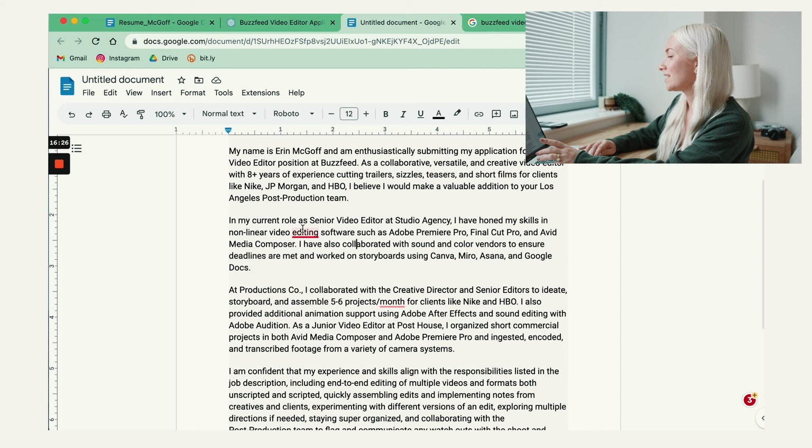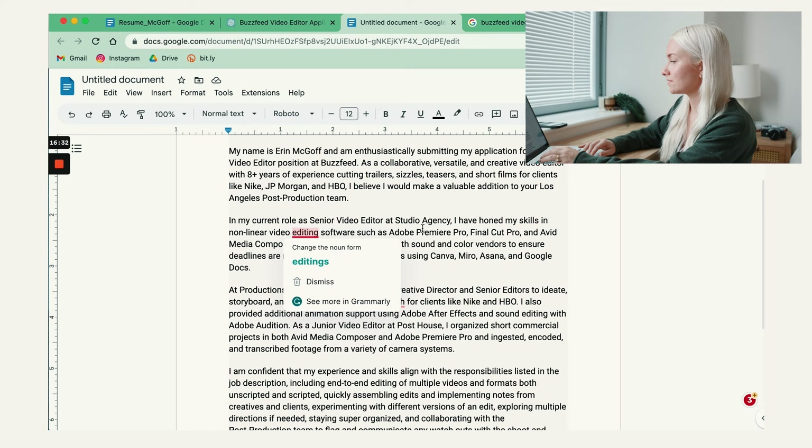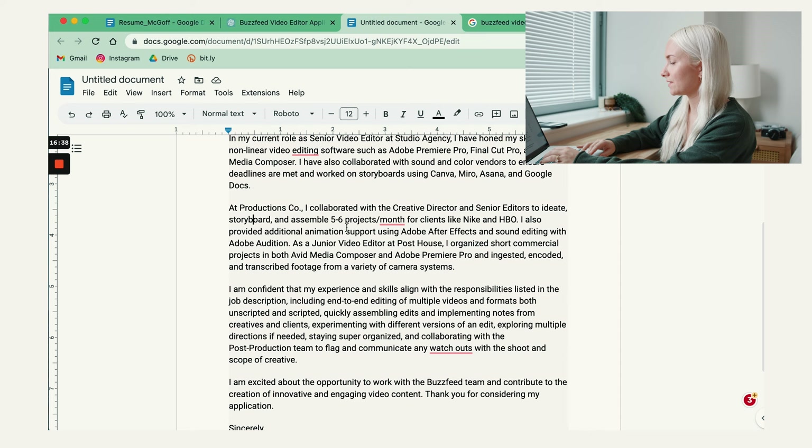My current role is a senior video editor at student agency — I've honed my skills in nonlinear video editing softwares. The second paragraph is pretty strong. Then it talks about my other experience at Production Co: 'I collaborated with the creative director and senior...' — yep, this is fine. 'To provide additional animation support' — junior video editor, post house, organized short. I think that's all fine.